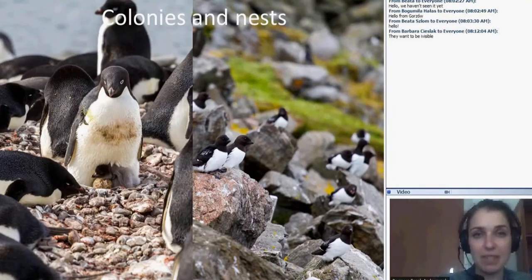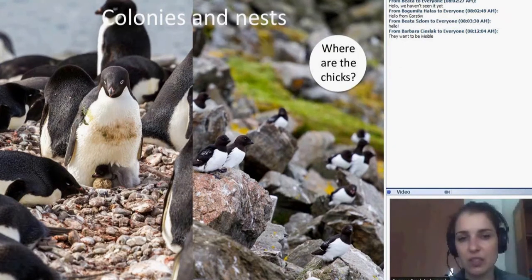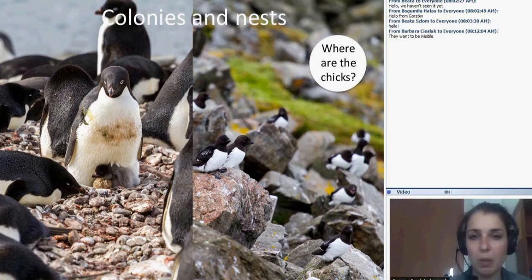Colonies and nests. It's interesting that in the penguin's case we have a different English word for the penguin colony — it's called a 'rockery,' and you can find that word in the dictionary. As you can see on the left side, penguins build their nests using small stones. On the left are the penguins, on the right are the little auks — there are many pairs of animals living in the colonies.